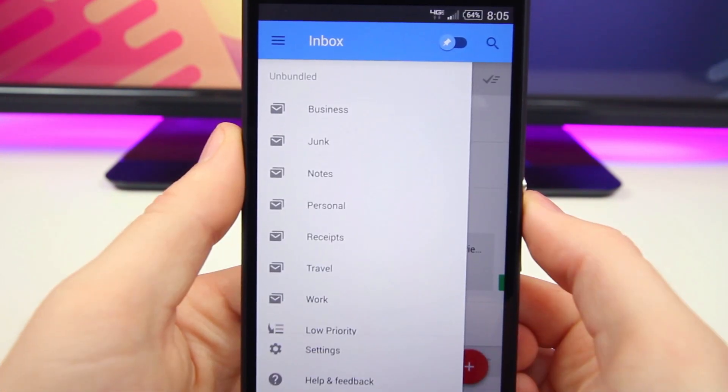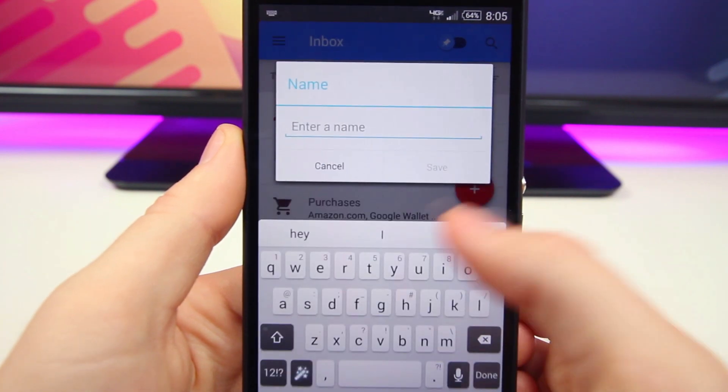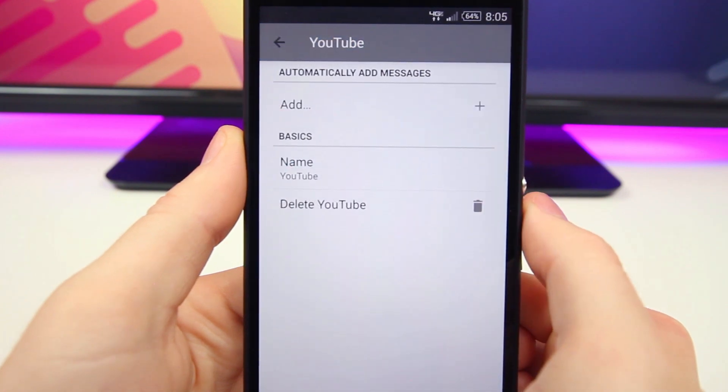There are also unbundled folders that you can personally create. Some of those include receipts, work, and personal emails, but you can create groups for whatever you like and have Inbox automatically filter emails into them to make them, quote unquote, a bundle.